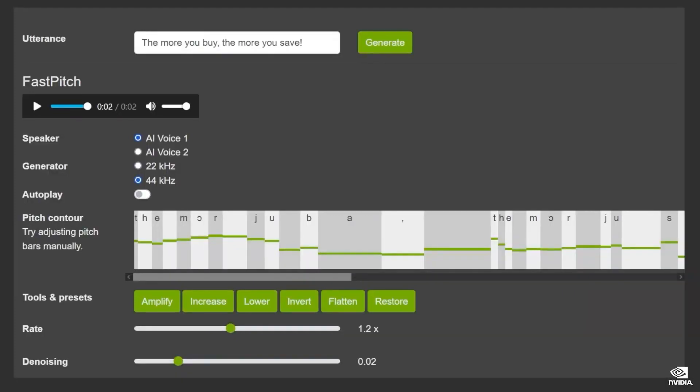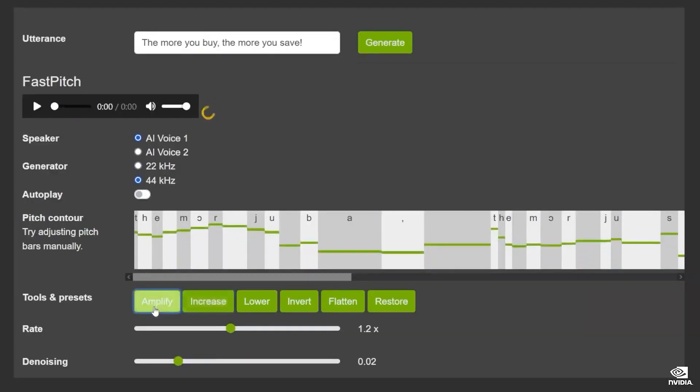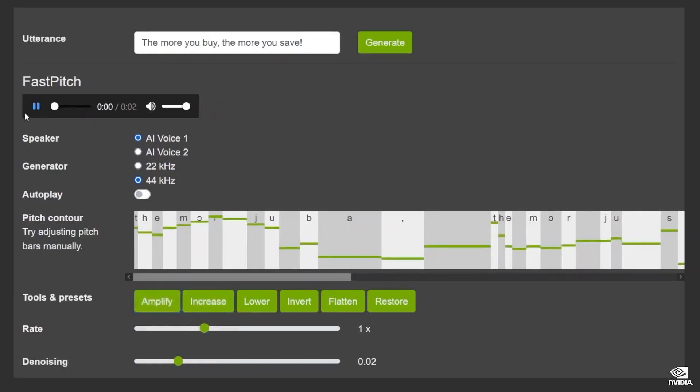Release 2.0 has speech recognition in seven languages, neural text-to-speech with male and female voices, and custom tuning with our TAO transfer learning tool. Riva runs on any cloud and anywhere with NVIDIA GPUs — basically everywhere.